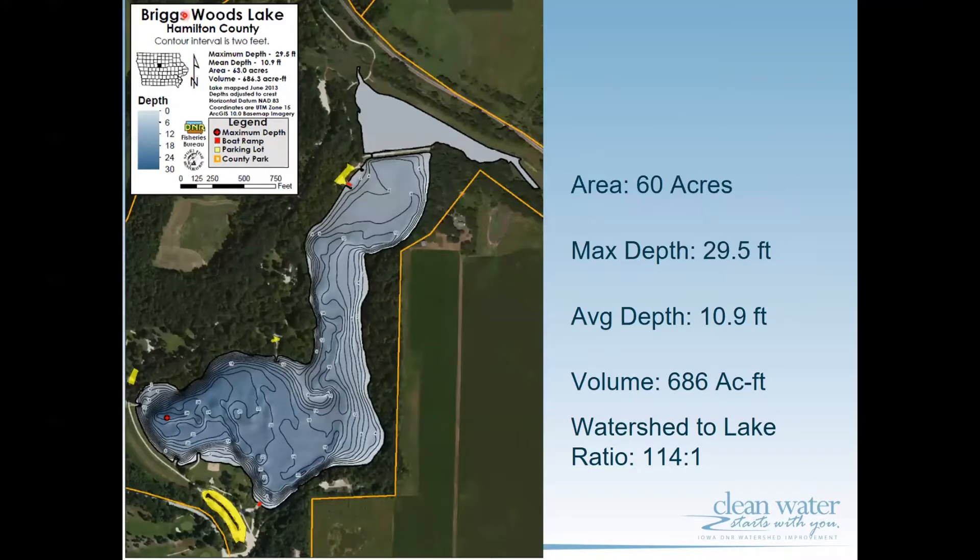The lake itself has a surface area of approximately 60 acres, which is about 60 football fields. The volume of the lake is 686 acre-feet, which would be like 686 acres with one foot of water over each acre. On the map you can see bathymetry contour lines showing the lake bottom, which comes in handy for those who fish and want to know where the deep parts of the lake are.